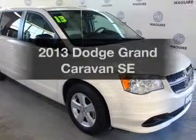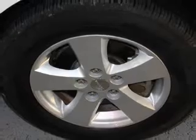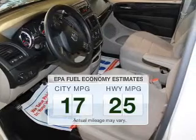Introducing the 2013 Dodge Grand Caravan — this is the set of wheels you've been looking for. Better gas mileage means better long-term driving, and this ride delivers with a great low fuel consumption rate.